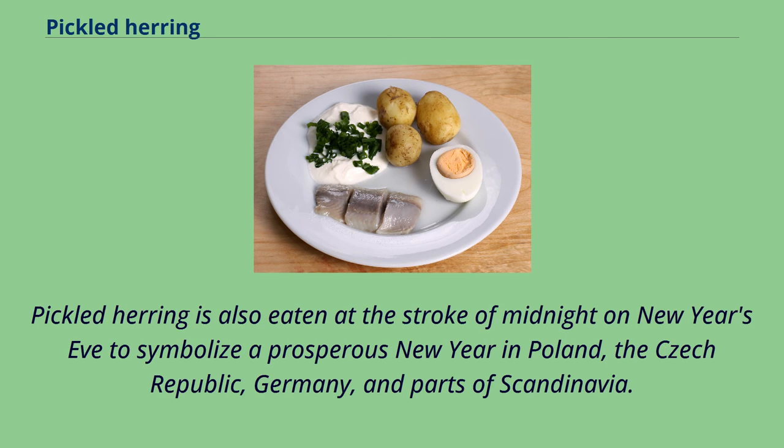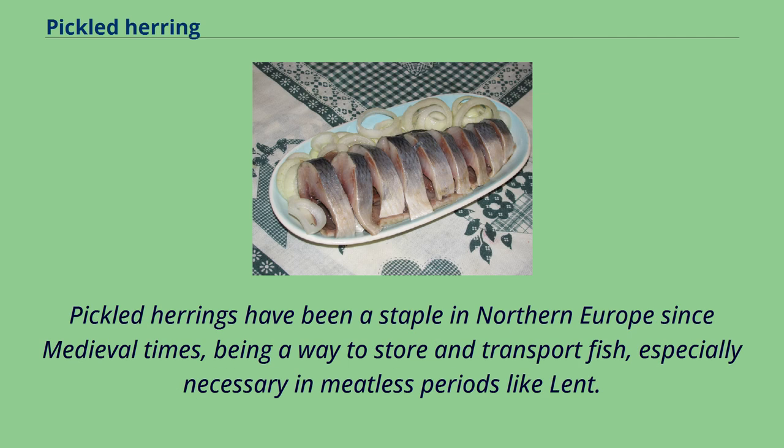Pickled herring is also eaten at the stroke of midnight on New Year's Eve to symbolize a prosperous new year in Poland, the Czech Republic, Germany, and parts of Scandinavia. Pickled herrings have been a staple in Northern Europe since medieval times, being a way to store and transport fish, especially necessary in meatless periods like Lent.